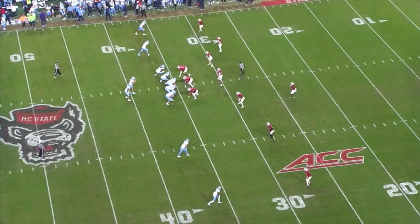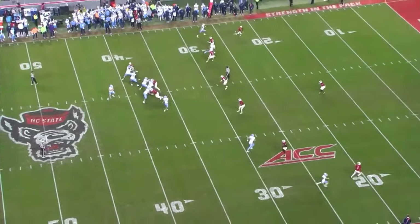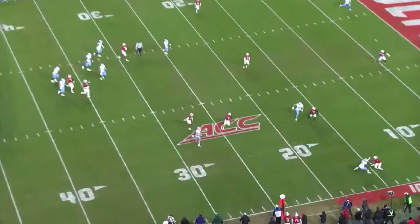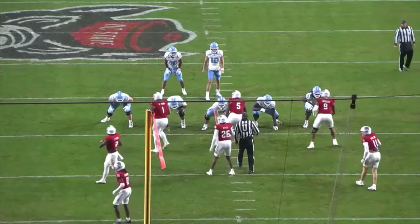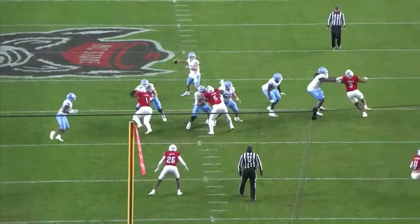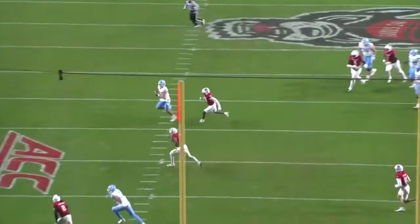This next play is a good example of what his legs can do for him and his team. He tries to hit the slot receiver on a seam route, but the safety coming over the top hard gives him hesitation. He pulls the football down and tries to get as much as he can. He works towards his slot receiver, gives a little pump fake, and decides to hold it.